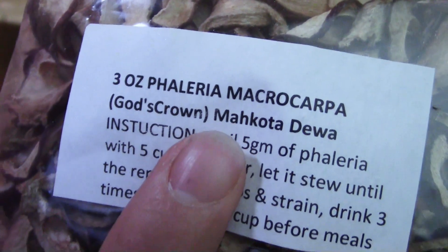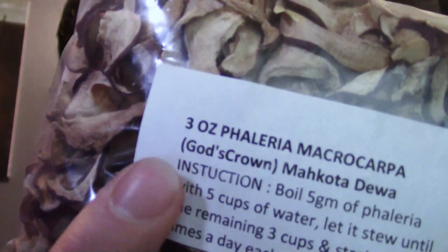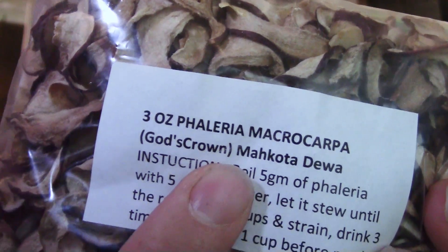There's the name there — it's Makota Dua. I'm probably saying that wrong, sorry. Otherwise known as God's Crown. It has that name because this is supposed to have remarkable health benefits.